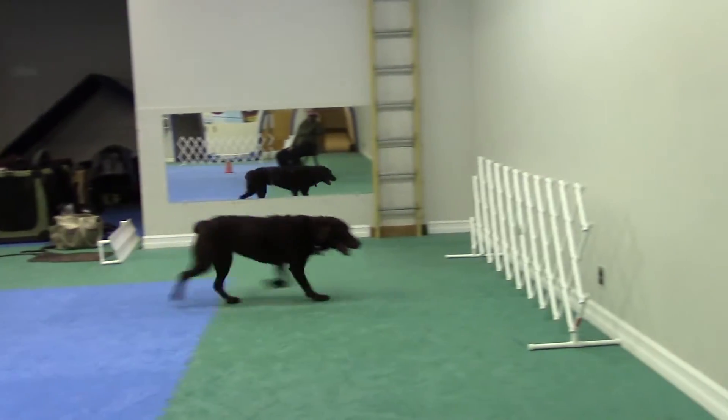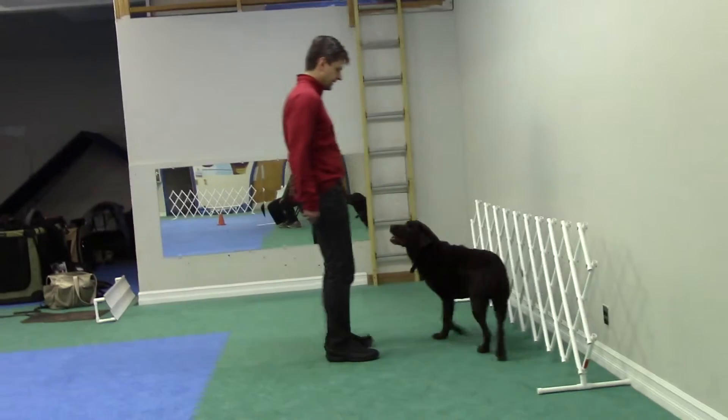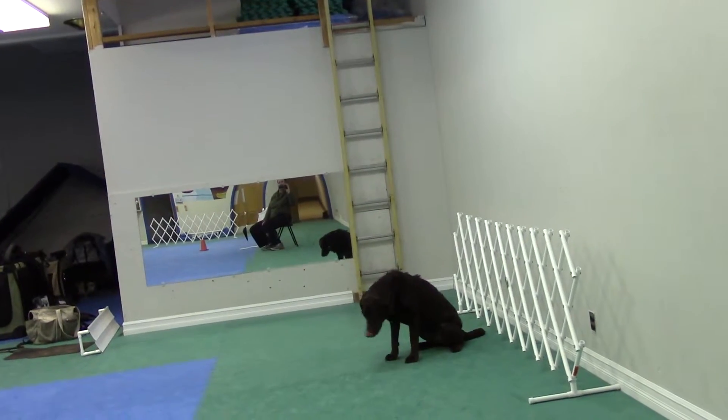Now watch this one. Sit. Where's your seat? Sit. Over here.